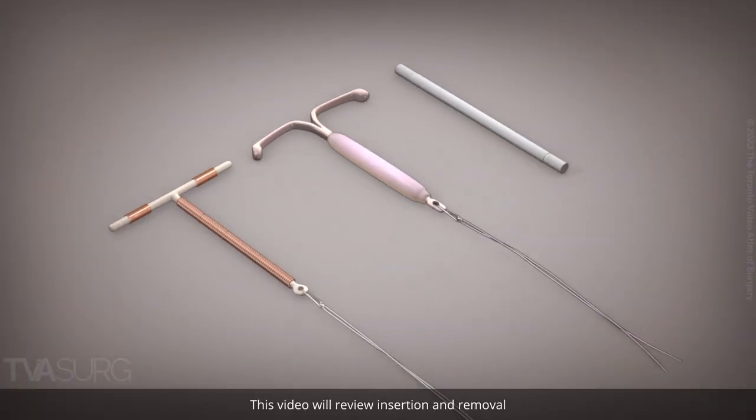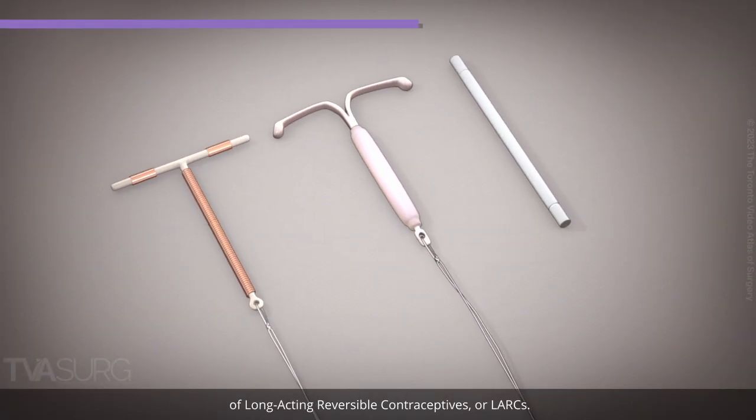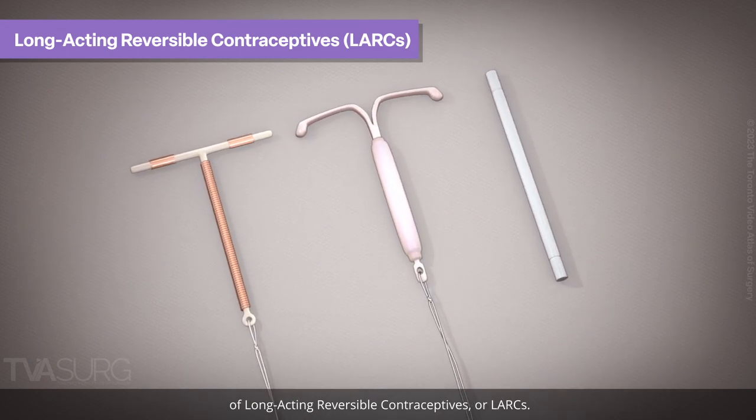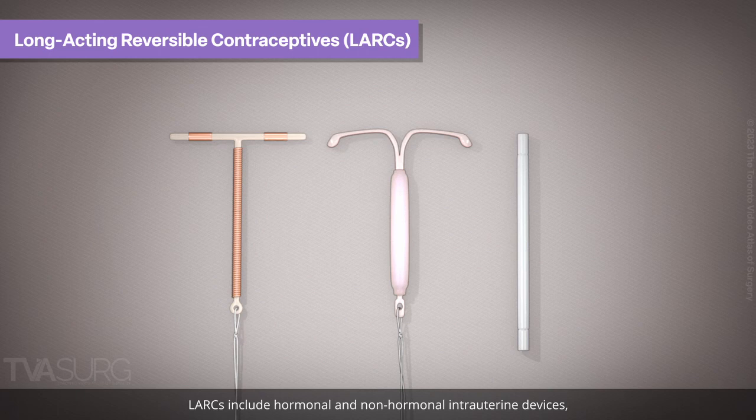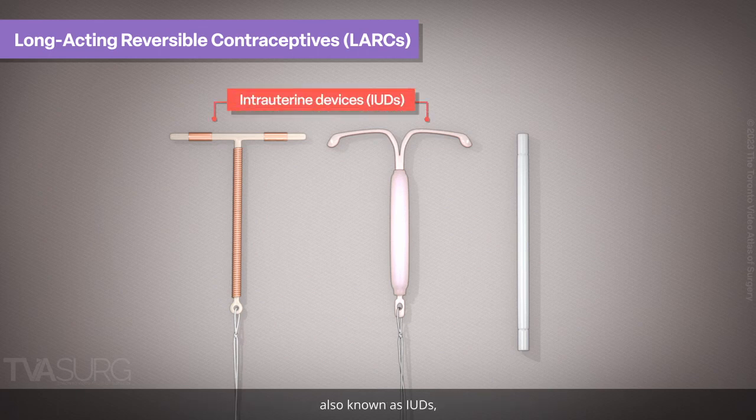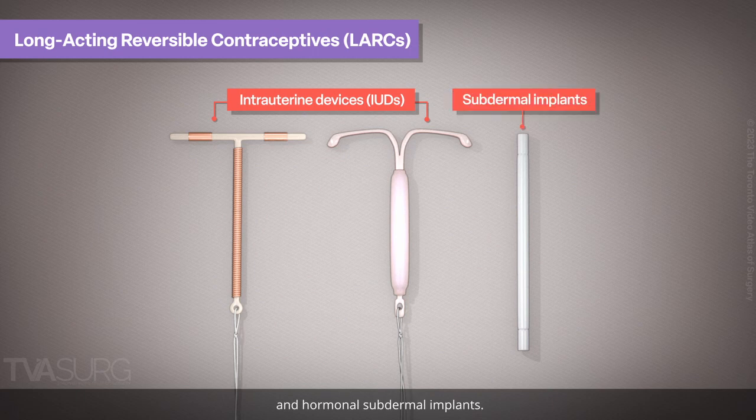This video will review insertion and removal of long-acting reversible contraceptives, or LARCs. LARCs include hormonal and non-hormonal intrauterine devices, also known as IUDs, and hormonal subdermal implants.